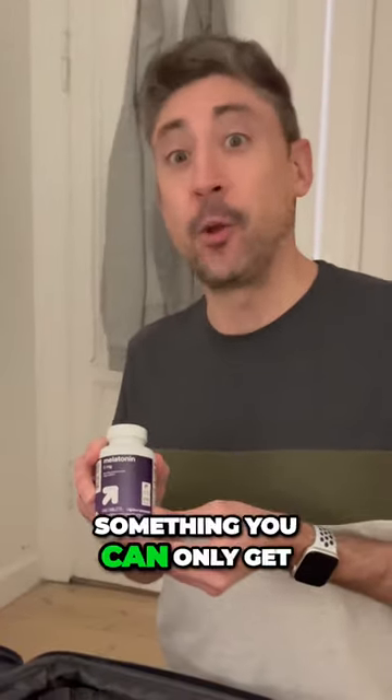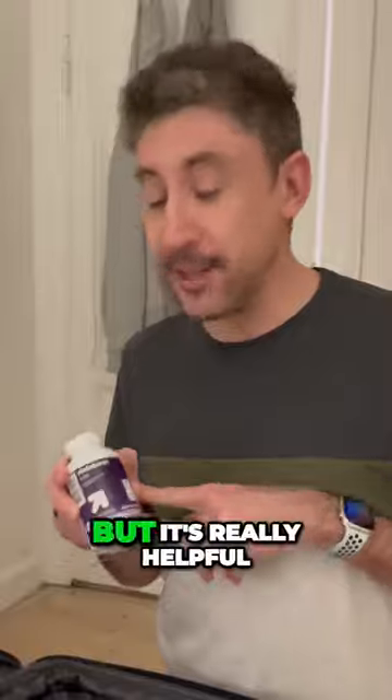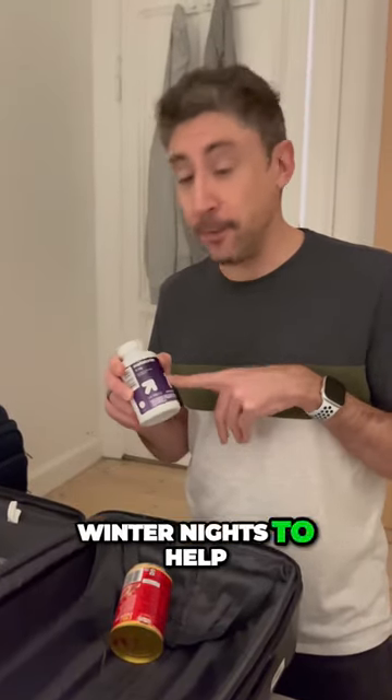Also some melatonin. This is something you can only get by prescription here in Denmark, but it's really helpful during those difficult dark winter nights to help regulate your sleep.